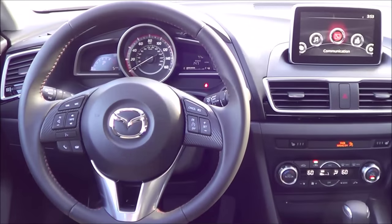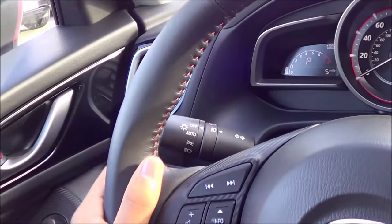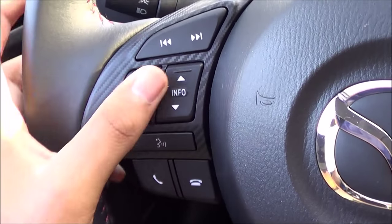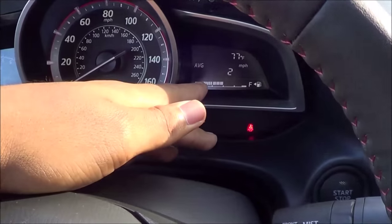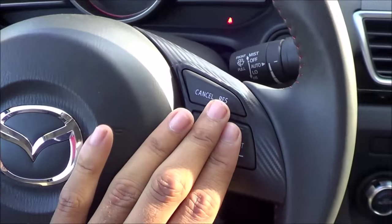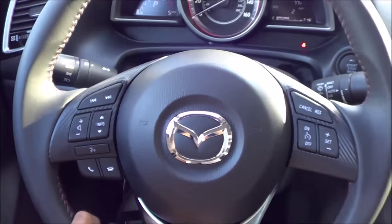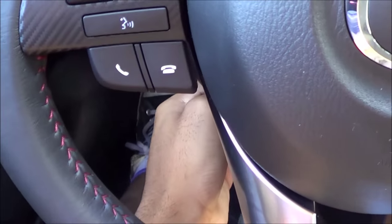Coming to the steering wheel design, the steering wheel is fairly stylish and sporty looking too with the red contrast stitching. Coming to your controls, you have your Mazda 3 steering wheel controls, voice recognition, Bluetooth phone controls, and then this info button controls your information center which is on the dash. Over here we have your cruise control buttons — adaptive cruise control is also optional on the Mazda 3. We also do have manually tilting and telescoping for the steering wheel with a decent range of adjustment.